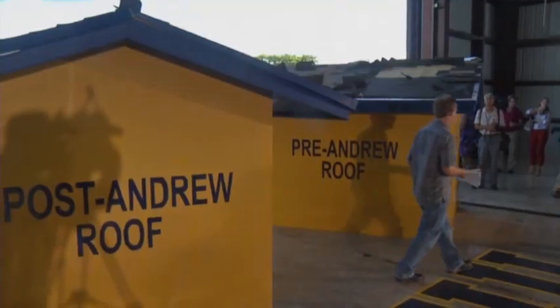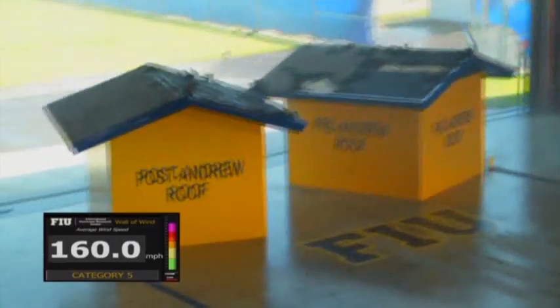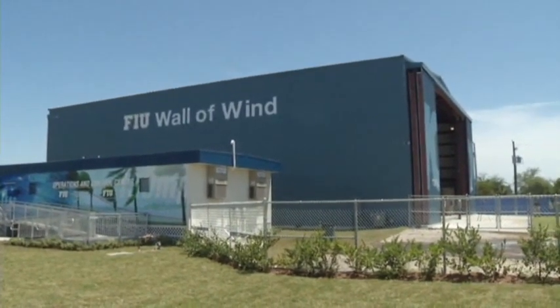Researchers say with this new full power facility, results will become more accurate and hopefully reduce damage from future storms. Tony Winton, Associated Press, Miami.